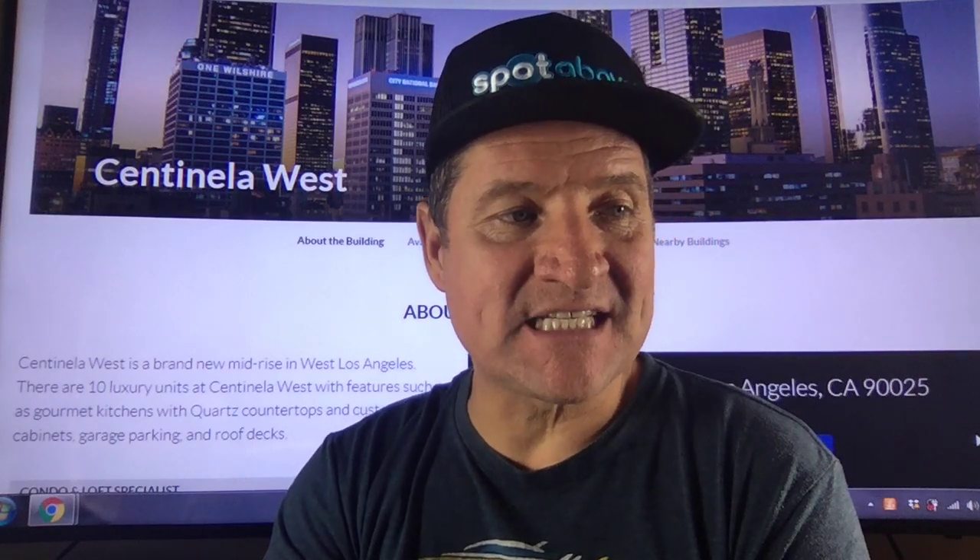Welcome to Centinella West at 1326 South Centinella Avenue, Los Angeles, California, zip code 90025 if you want to look it up. Centinella West is a brand new mid-rise in West Los Angeles.